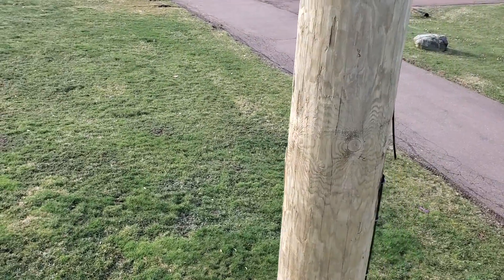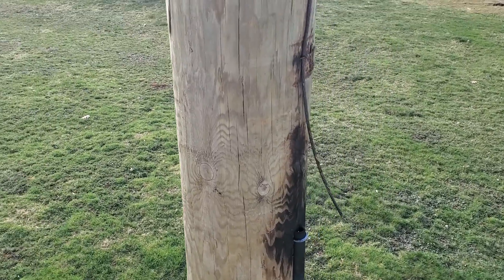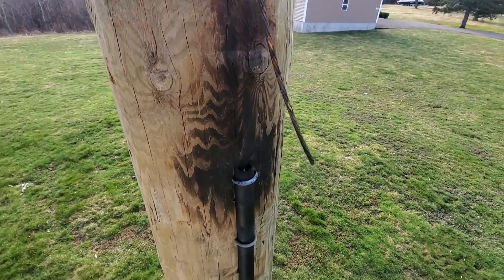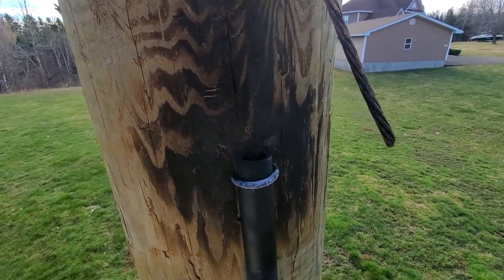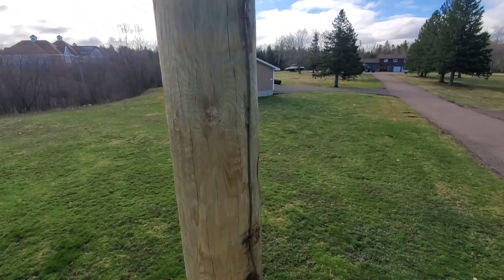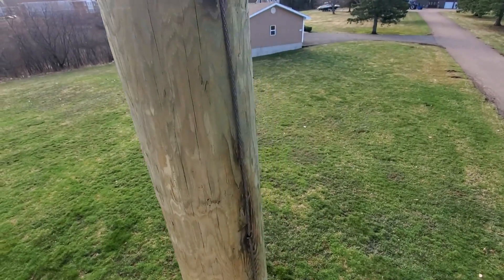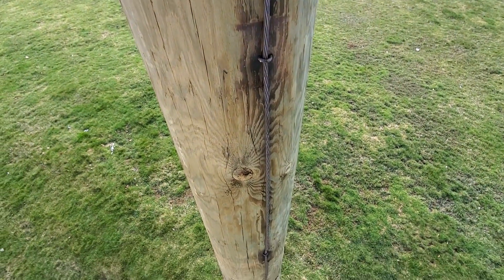The line did trip out, but it is a main line so it is on a recloser — it would have reclosed a couple of times. As that 7200 went to ground, this is our ground wire on the pole and you can see quite an arc flash where it completely burned off that number four copper. As we travel up the pole, the telephone wires were on the ground. You can see right along that ground wire it ended up scorching the pole.